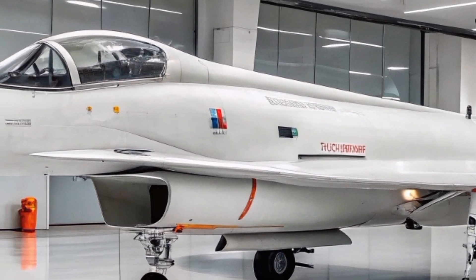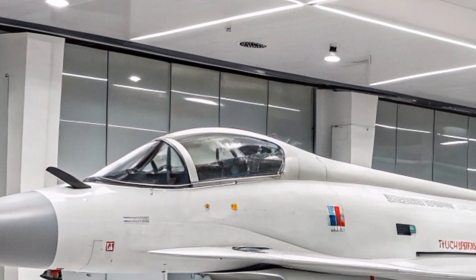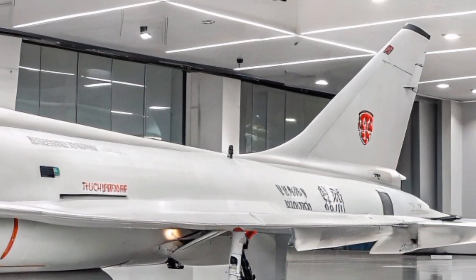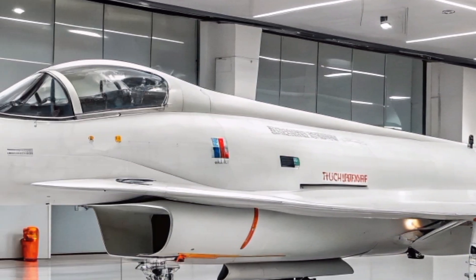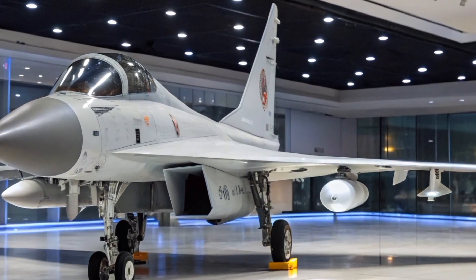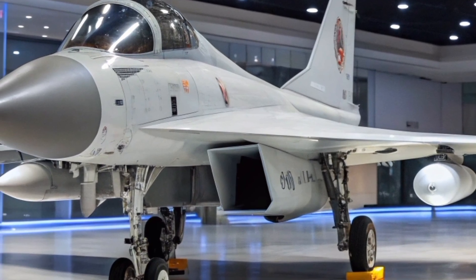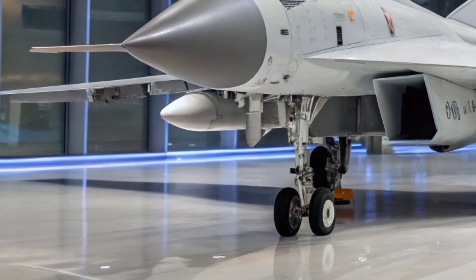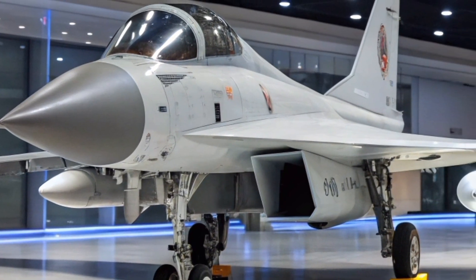Powered by a single Russian Lyulka Saturn AL-31FN turbofan engine, the J-10S delivers a maximum thrust of approximately 122.55 kilonewtons with afterburner. This propulsion system enables the aircraft to reach speeds up to Mach 2.2 at altitude, with a service ceiling of 18,000 meters. The J-10S has a combat range of approximately 1,850 kilometers, extendable through in-flight refueling via a fixed refueling probe.